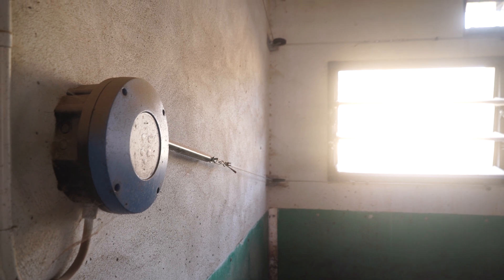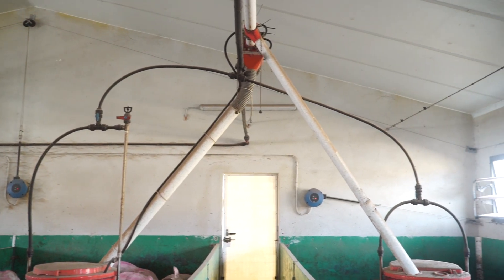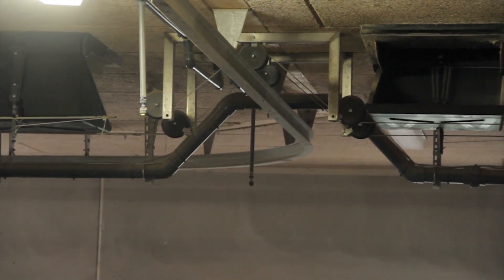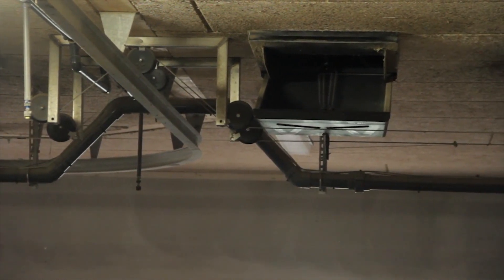A well functioning system requires components which are connected correctly. SCOV mounting kits ensure optimally functioning systems as they include all the necessary parts in the form of washers, wires, screws, fittings, pulleys, etc.